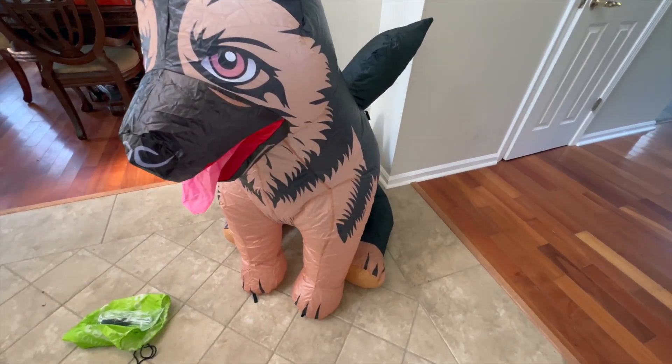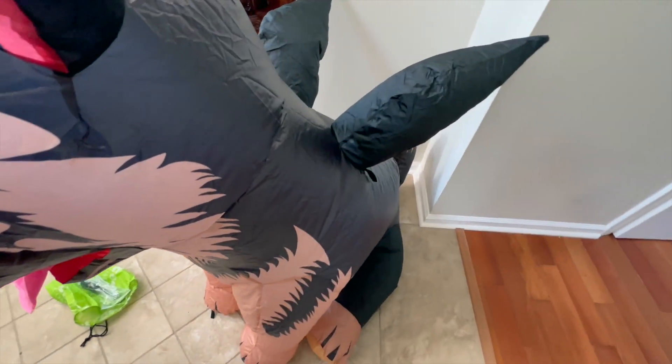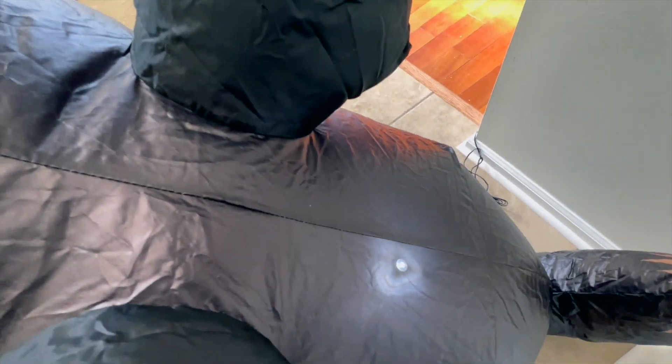I can't wait for Halloween to put this out because it's unique. No one else has anything like this. Everybody has skeletons and pumpkins and stuff, but this is really cool if you're a dog owner.